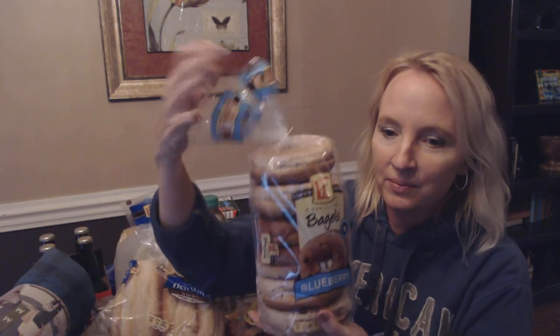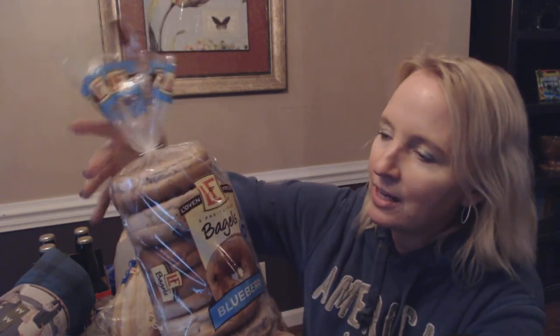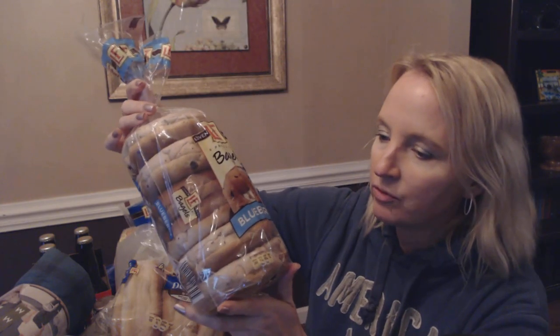My son loves these. They are from Lovin' Fresh, which is Aldi's brand — they have several different bakery items under the Lovin' Fresh name. It's spelled L-apostrophe-O-V-E-N, a nice little play on words. These are blueberry bagels, and they have these over with the other bread items in the store.